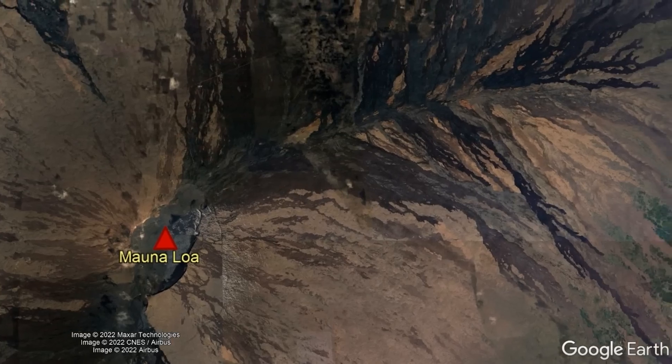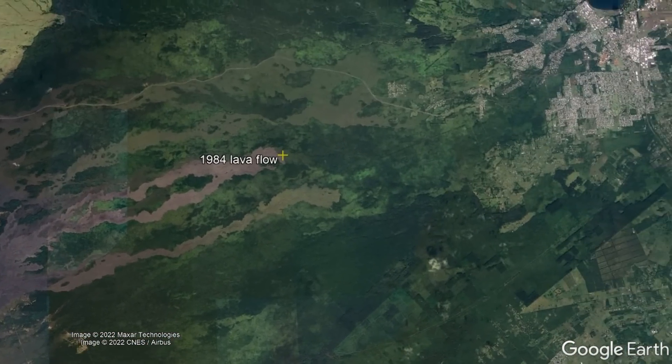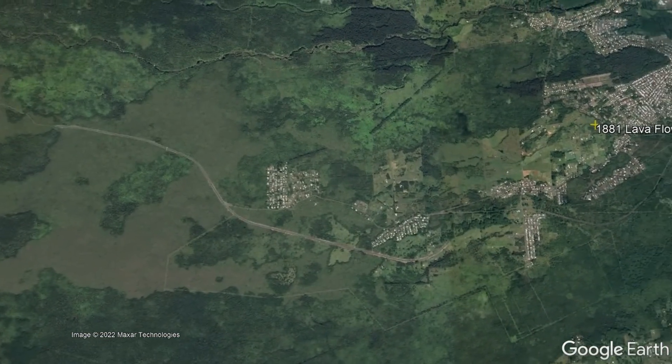For example, using historical lava flows, it took 22 days for lava to advance within 10 miles of Hilo in 1984, and it took 280 days for lava to advance within 2 miles of Hilo in 1881.